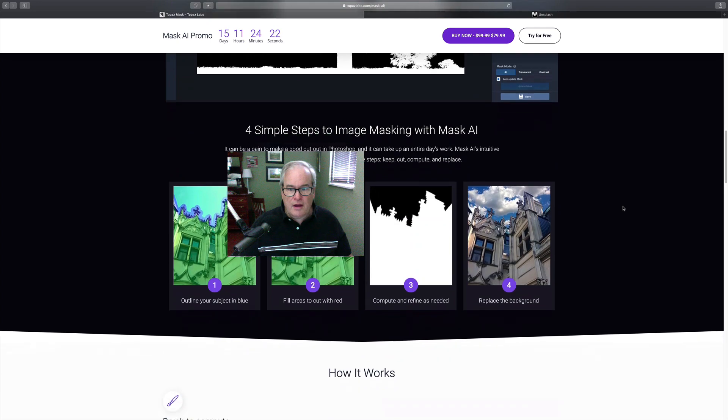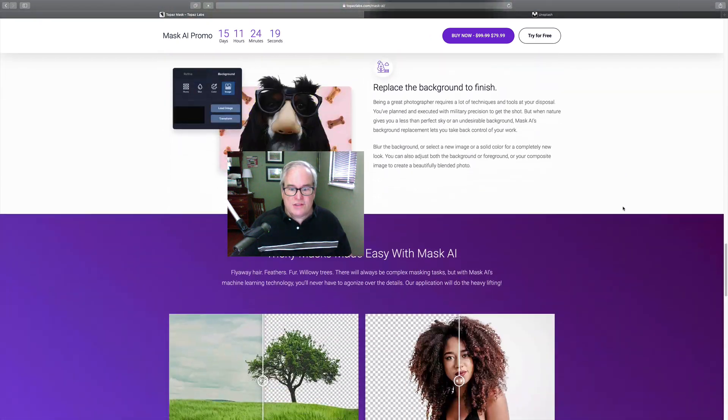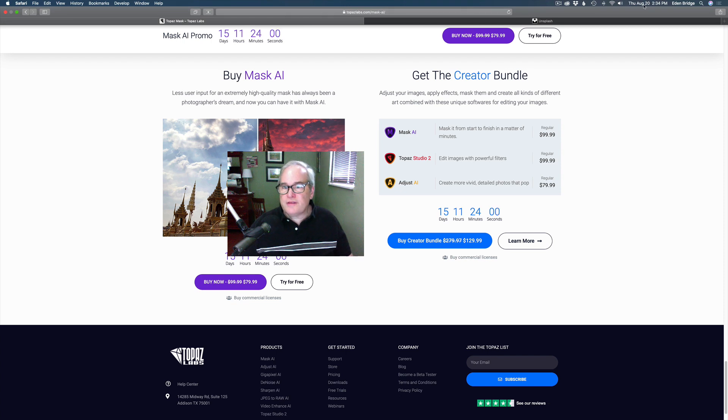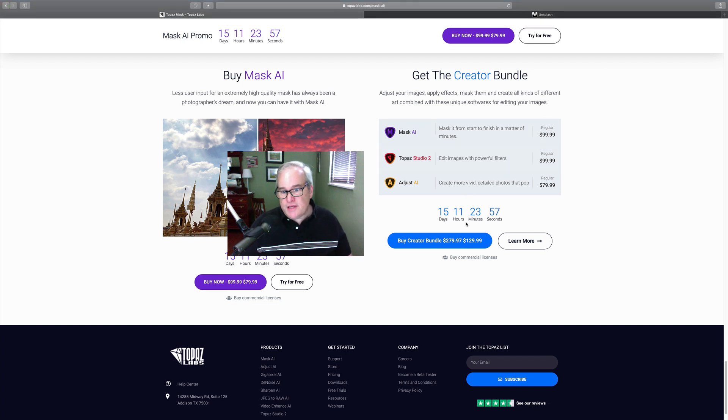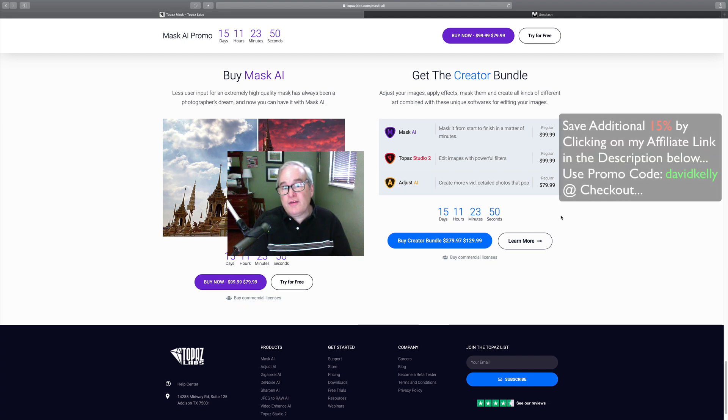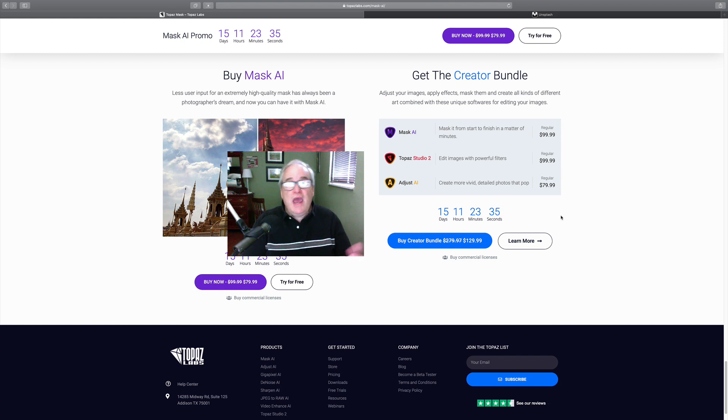It is on sale, and if you look right here you can get the Creator Bundle which includes Mask AI, Topaz Studio 2, and Adjust AI. It's on sale — regularly $279.97 for $129.99. Today is August 20th, 2020, and for the next 15 days it is on sale. Also, if you click my affiliate link in the description below and use my promo code 'davidkelly' — all one word — at checkout, you'll save an additional 15% off the bundle or Mask AI itself.